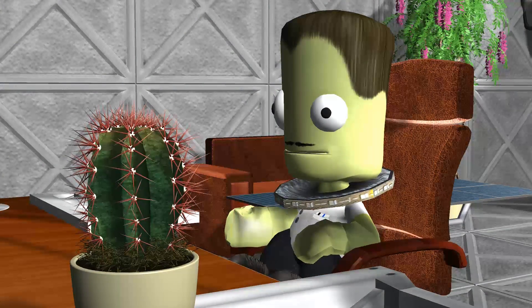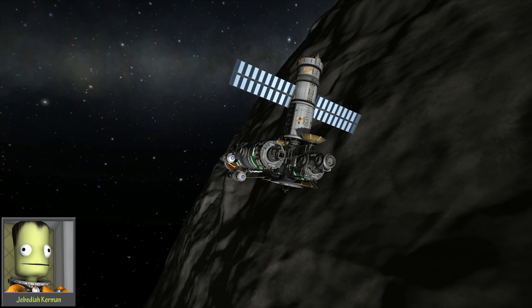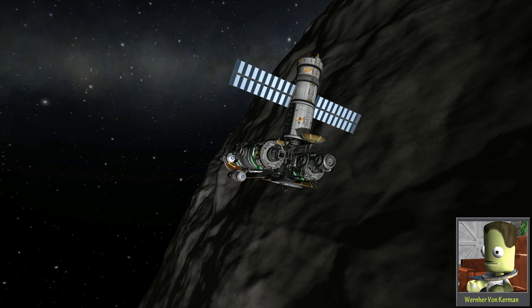But then Prometheus will have no fuel to transfer to Tylo, much less land. That's when we rendezvous with Prometheus to refuel it. So you'll have to rescue the rescue ship from the bar!